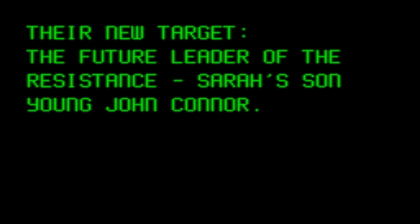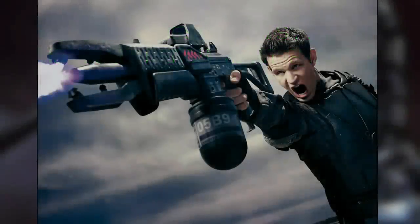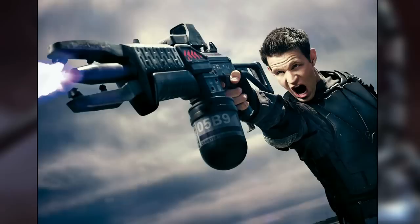A T-800 is sent back to 1984, and a T-1000 is sent back to 1995. Kyle Reese is sent back to protect Sarah Connor, and a reprogrammed T-800 is sent back to protect John in his younger years. Just as Kyle Reese is transported away, he witnesses the death of John Connor right before his eyes.